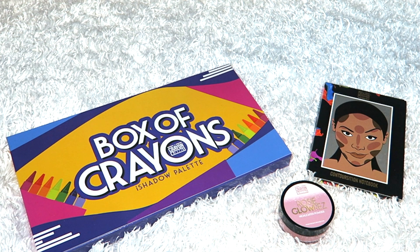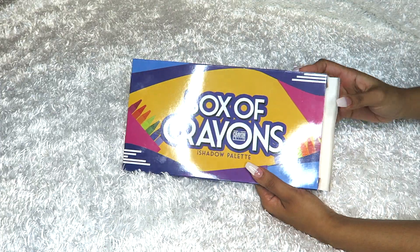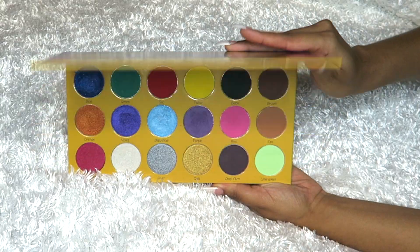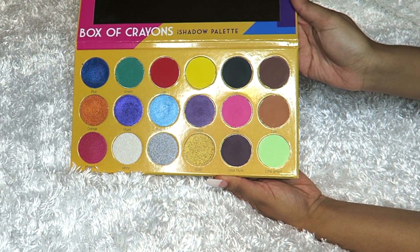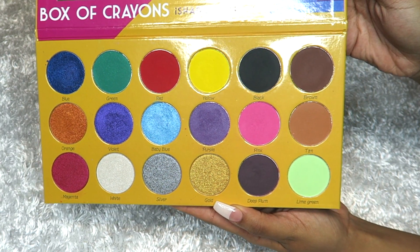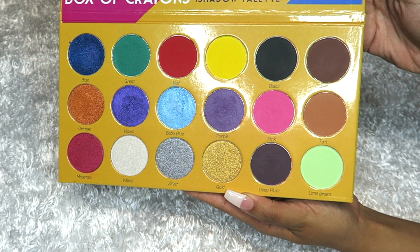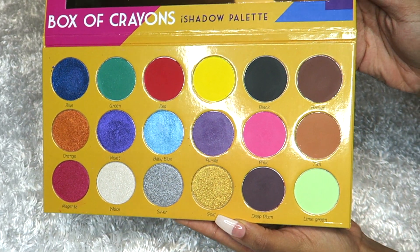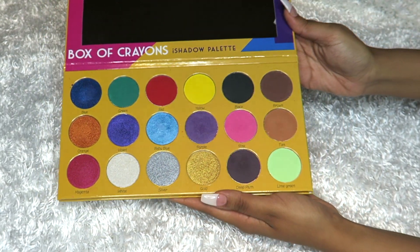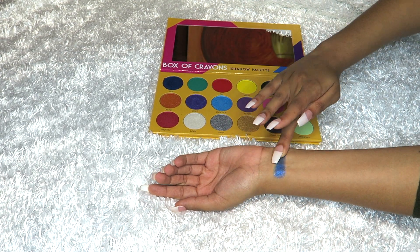I'm going to show you some swatches and tell you my opinion, starting with the Box of Crayons, which is so cute. I love the whole aesthetic. You get 18 pans and the pans are pretty big — this whole palette costs 30 dollars and I think it's totally worth the money. You pretty much get every color in the rainbow, and I think it would be perfect for someone just starting out and looking to sharpen their makeup skills.